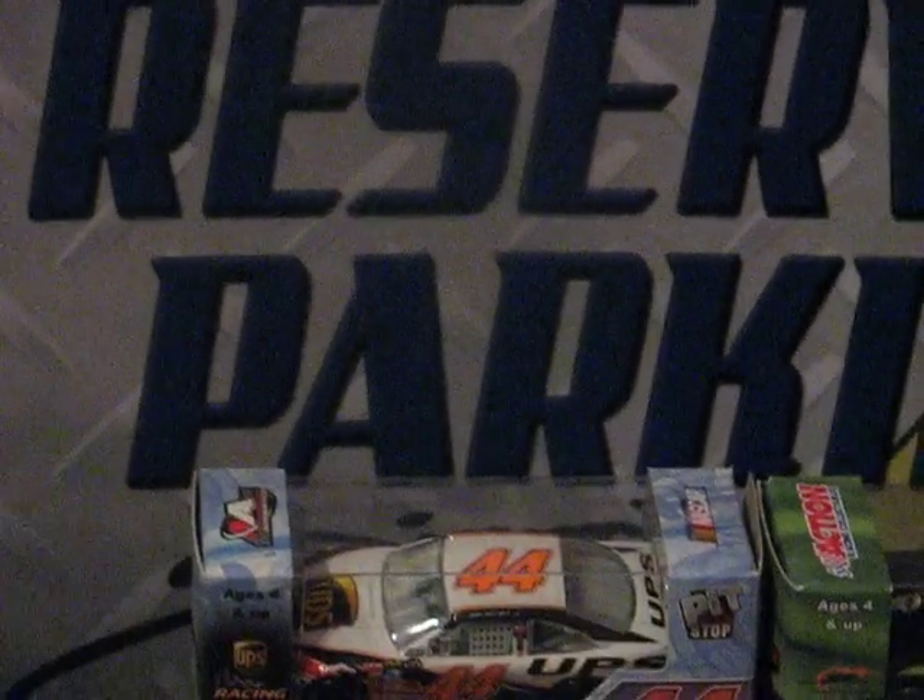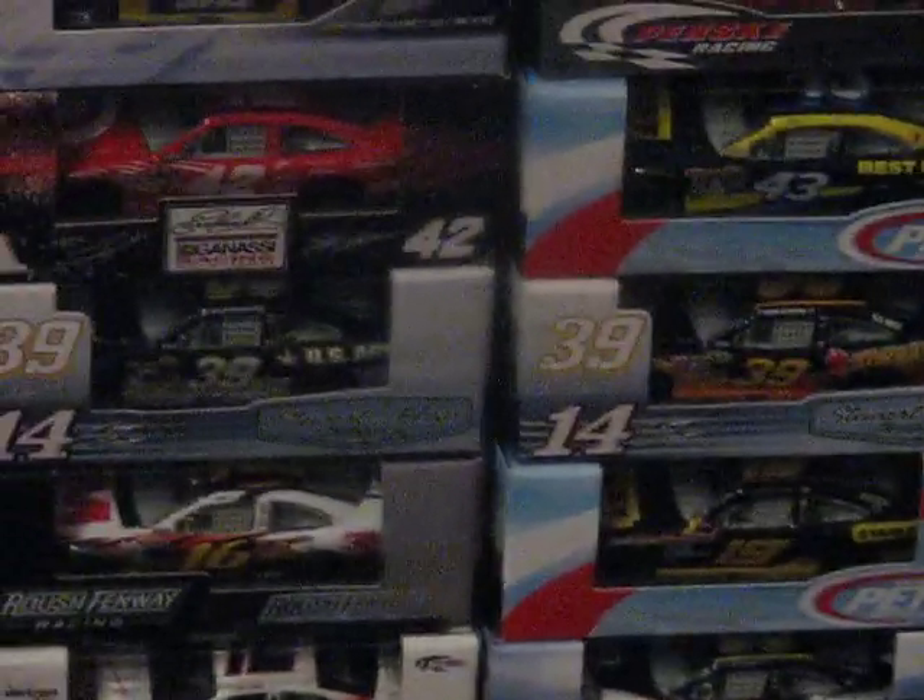Check out my brother's account, NYYFAM46. He's got a lot of good NHL videos on his account, and you guys should subscribe to him because I'm subscribed to him also.